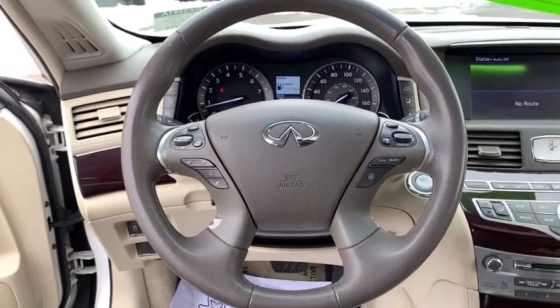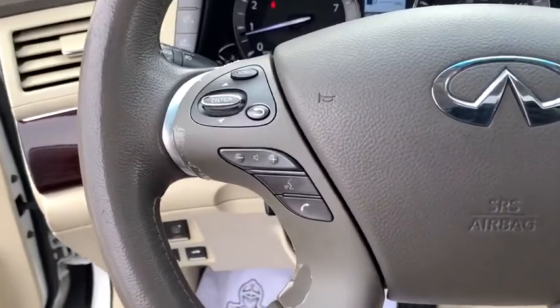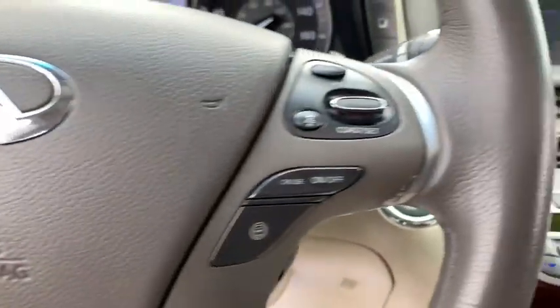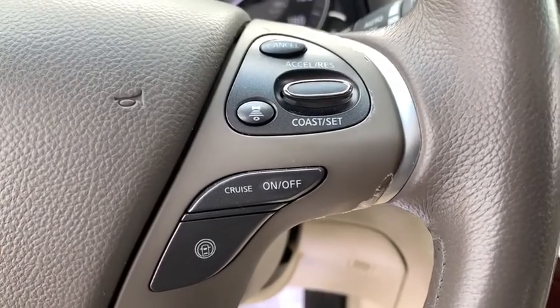Adjustable steering wheel, floor mats, cruise control, keyless start, aluminum wheels, auto dimming rear view mirror, four-wheel disc brakes, universal garage door opener.